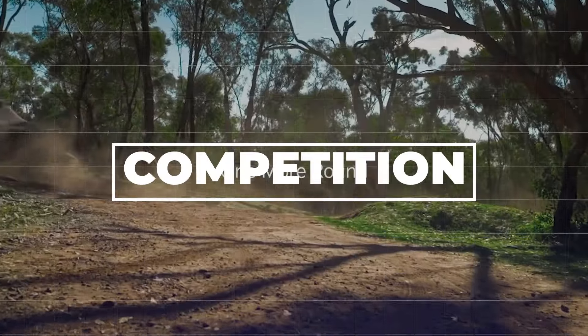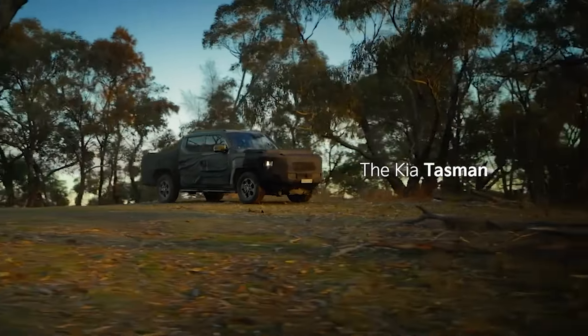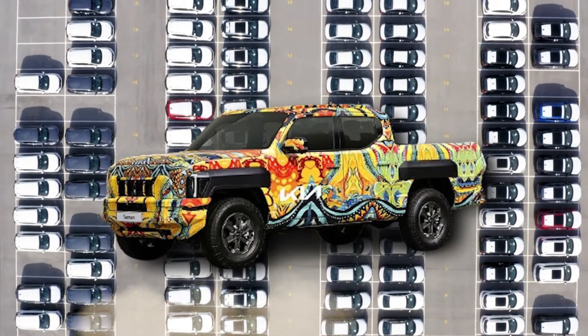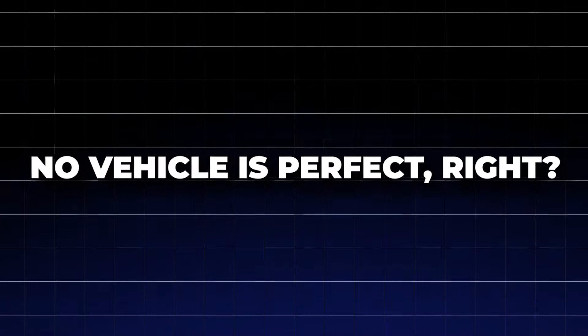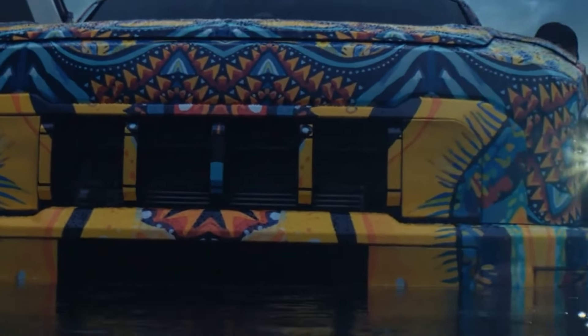The 2025 Kia Tasman is about to shake up the entire truck game. This bad boy is packing serious style, cutting-edge tech, and uncompromising performance that's sure to leave the competition in the dust. No vehicle is perfect, and the Tasman may be close, but it's still got a few areas ripe for improvement.